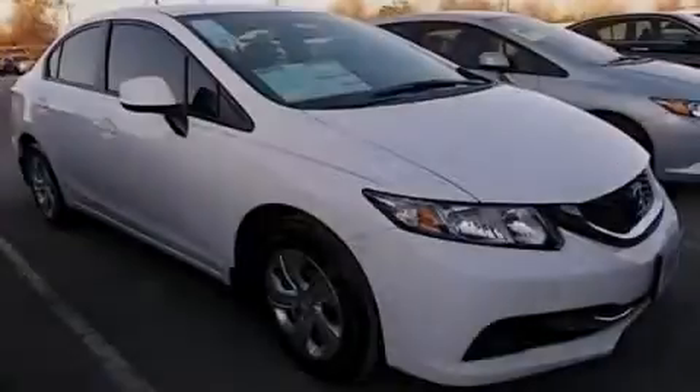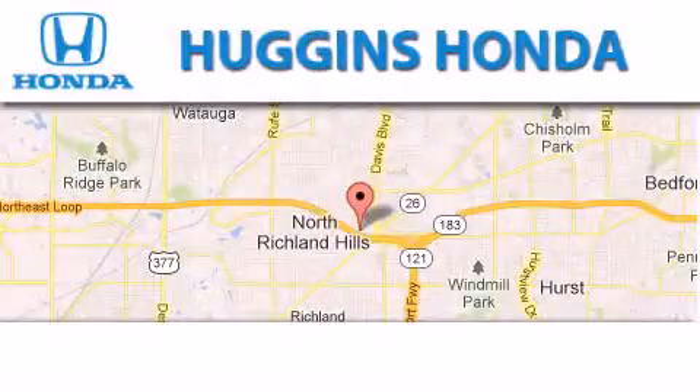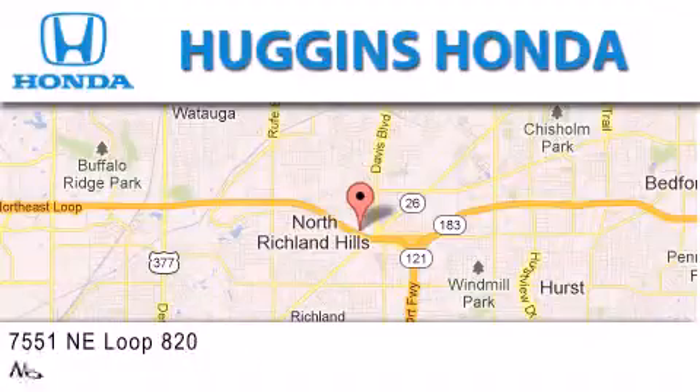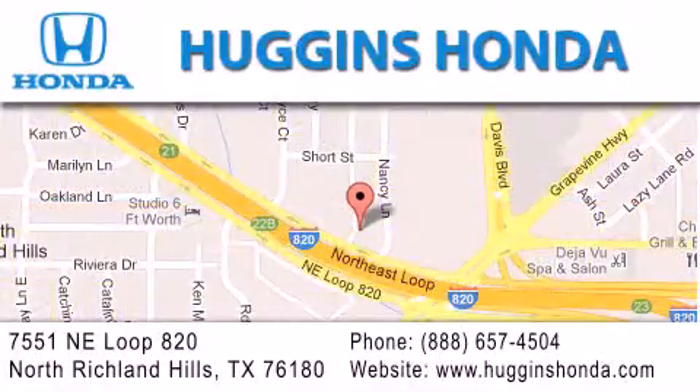Stop by today and test drive this vehicle for yourself. Thank you for considering Huggins Honda for your next vehicle. If you have any questions, please visit our website, give us a call, or stop by our dealership, located at 7551 Northeast Loop 820 in North Richland Hills.